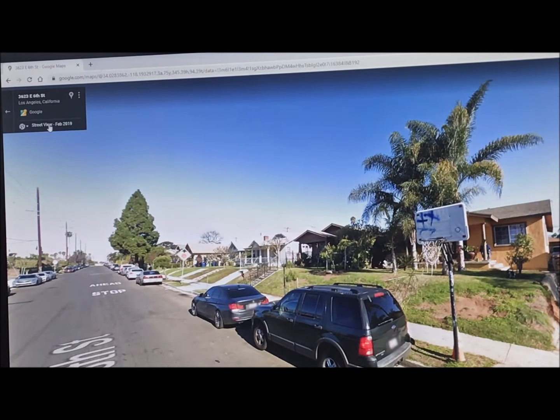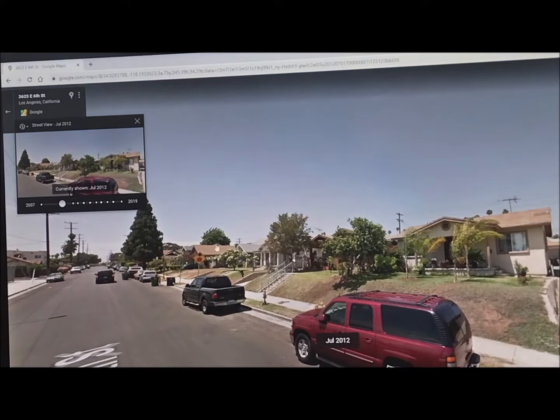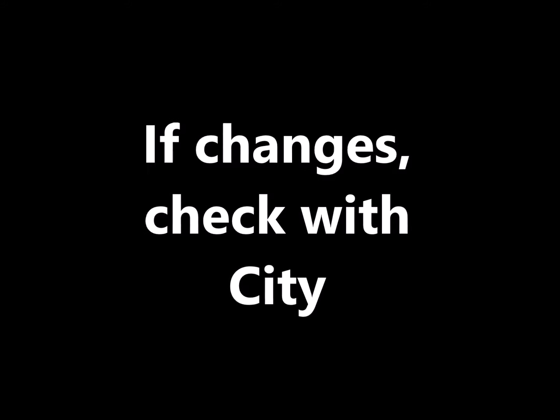The city provides permit records free of charge, and you can view changes to a property over time using Google Street View. Google may not have the most current image, so make sure to visit the site. If you discover any changes were made without permits, call the city to find out whether or not the changes comply with code and could become legalized, and what that process would entail.